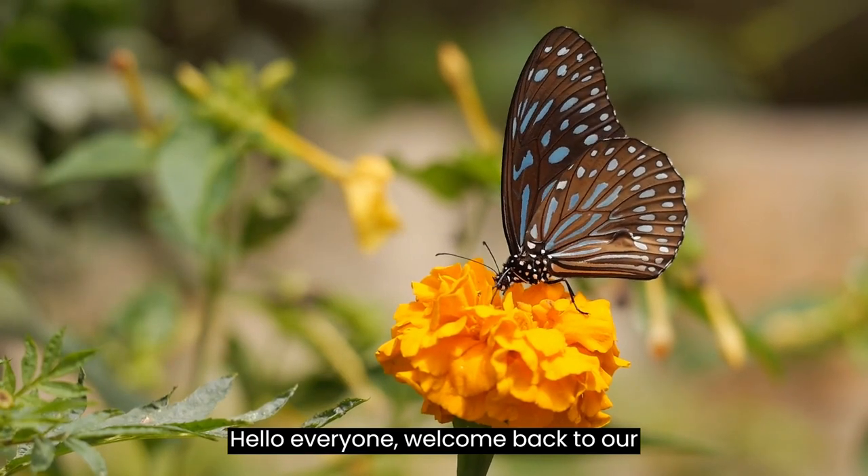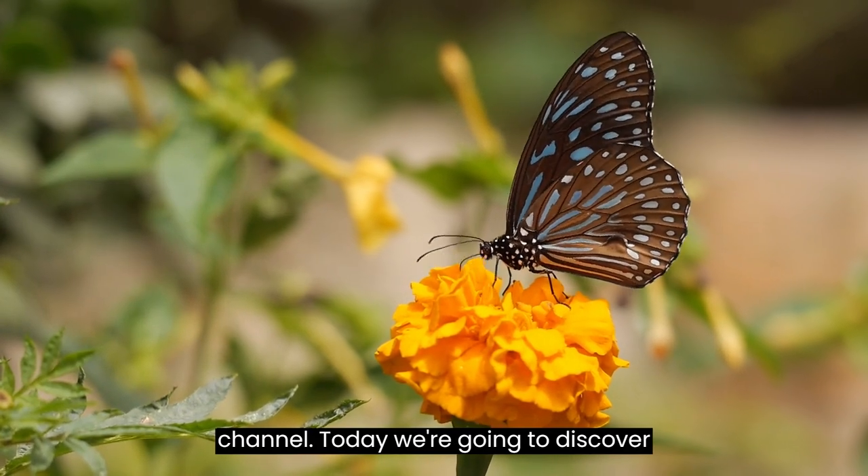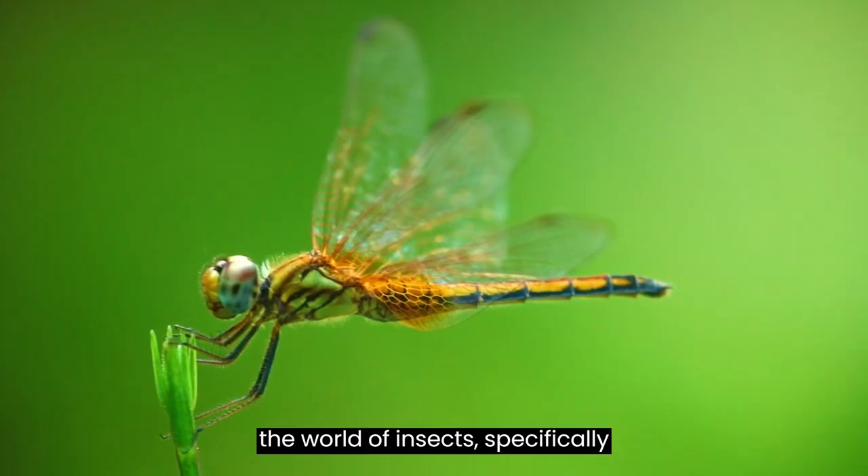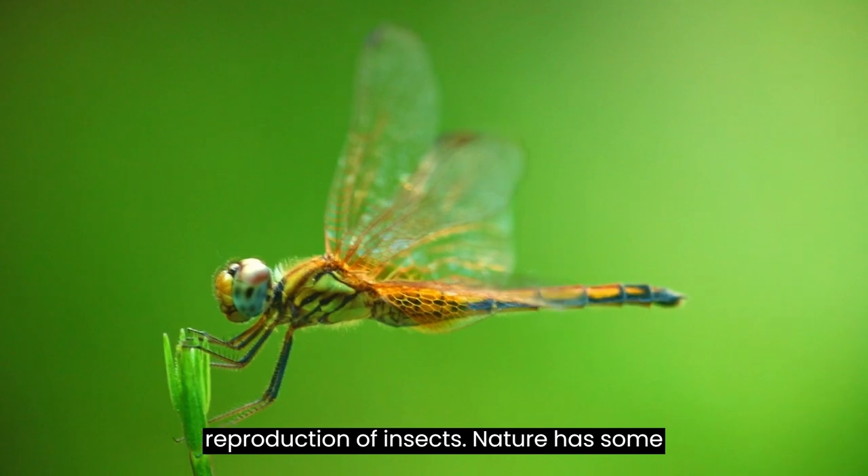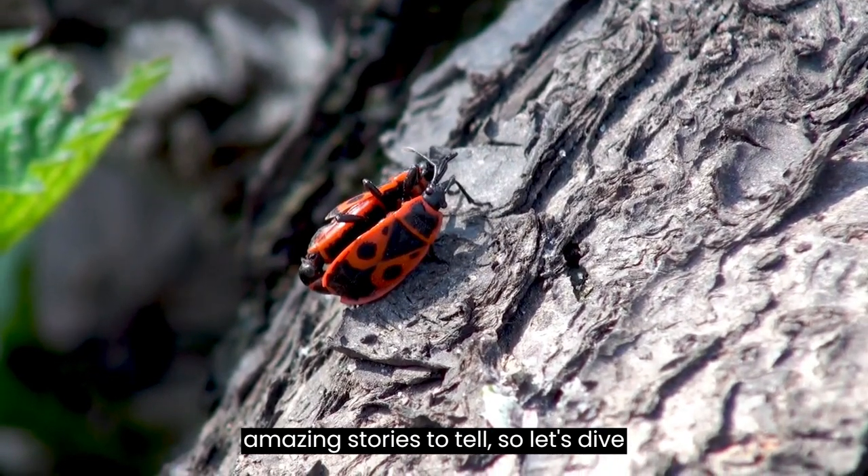Hello, everyone! Welcome back to our channel. Today we're going to discover the world of insects, specifically focusing on the incredible process of reproduction of insects. Nature has some amazing stories to tell, so let's dive right in.